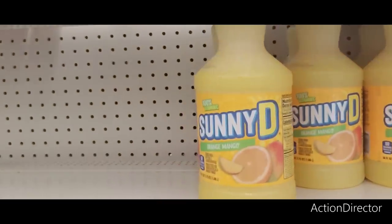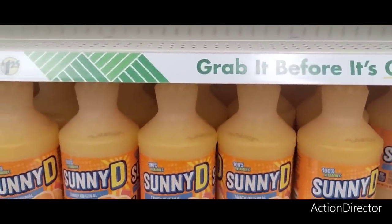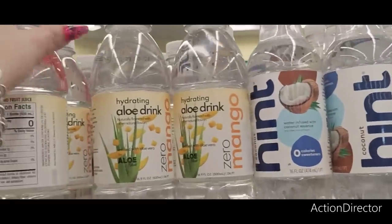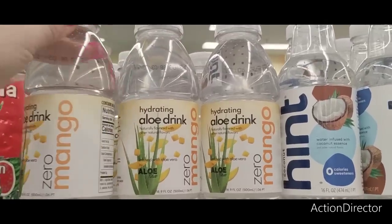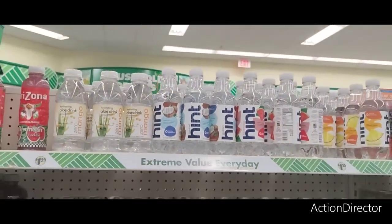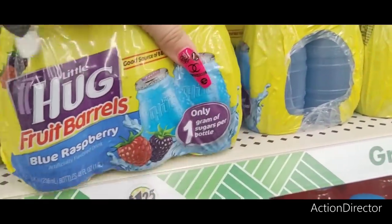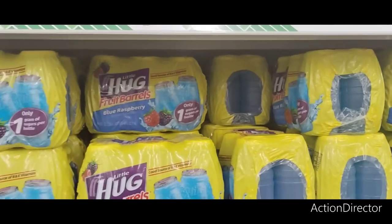They also have Sunny D in Orange Mango and Tangy Original. My favorite Hint Waters are here. They also have Hydrating Aloe Drink in a mango flavor, zero calories. The coconut is good, the watermelon's good, there's pineapple — they're all good. We have the Hugs Fruit Punch Drinks, the barrels, in Blue Raspberry and Fruit Punch, and you do get a pack of six.